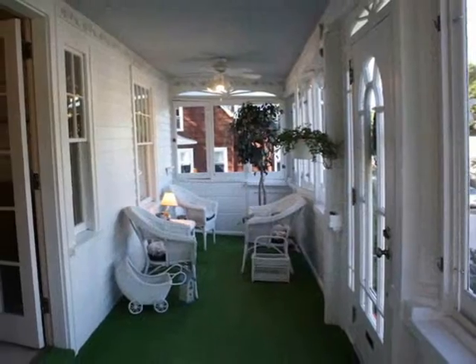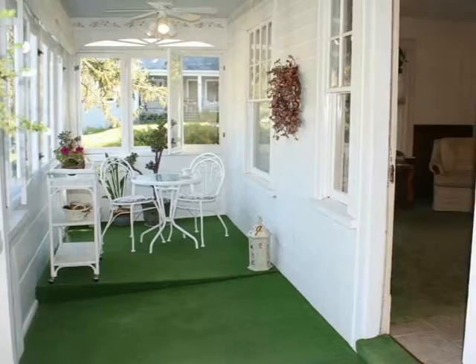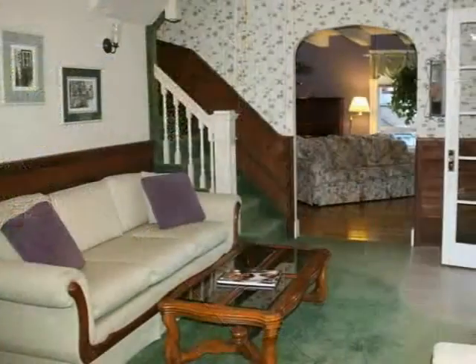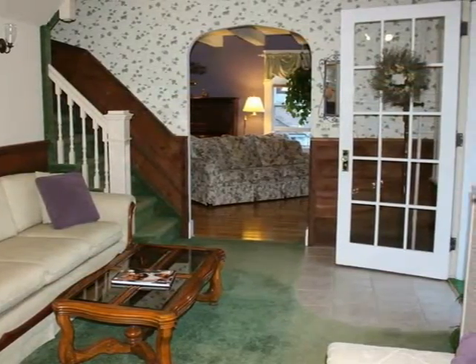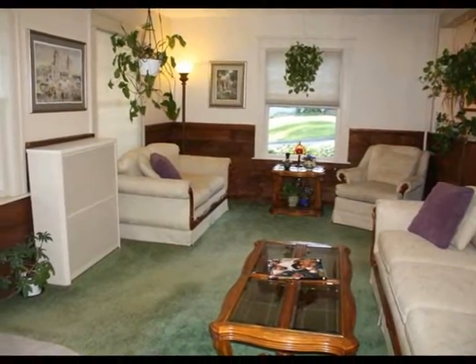The enclosed porch protects from weather and the walls of windows capture the day's light. The wide open floor plan is spacious and welcoming, entering into the family room, fully 19 feet wide.